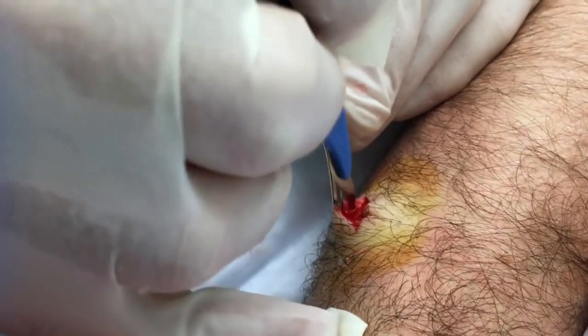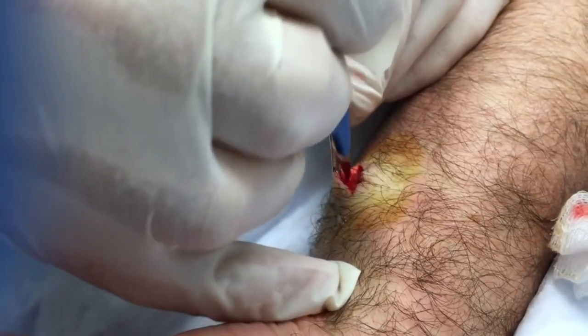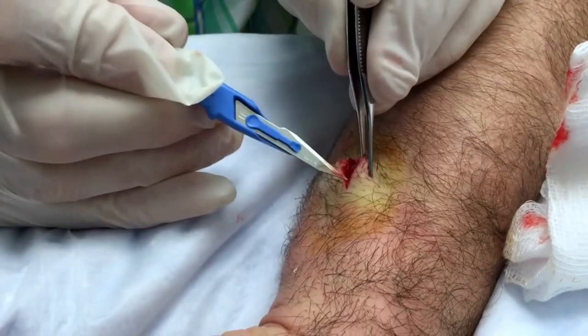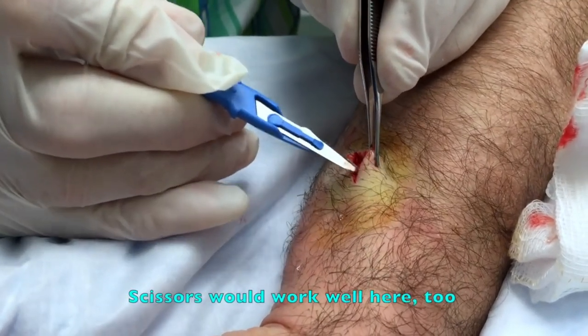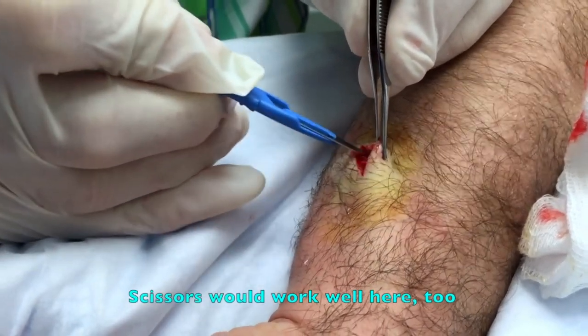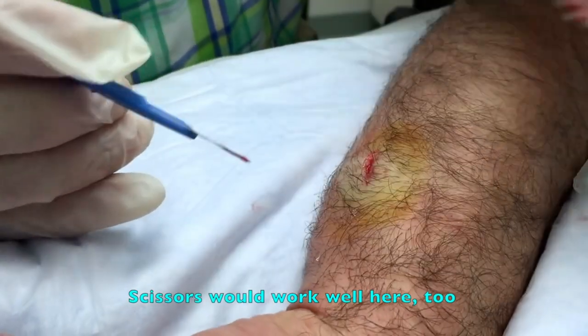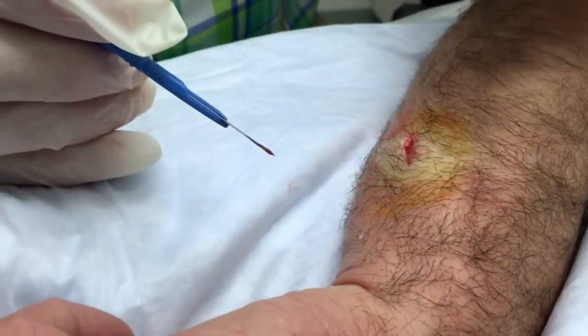Are you feeling any pain? No. Did they let you watch it last time? No. Are you kind of glad they didn't? Are you not feeling spooked or anything? No. So all I'm doing is just dissecting it loose from the tissue around and then hopefully we'll be able to pull it all out.